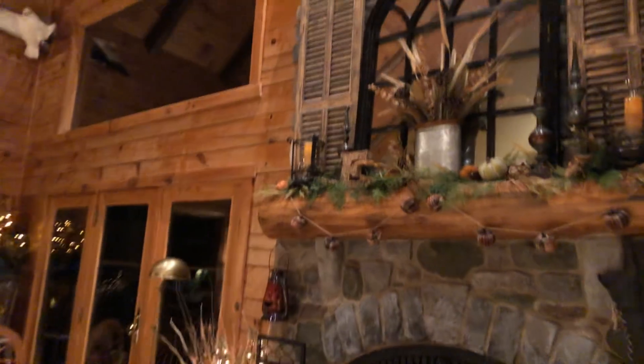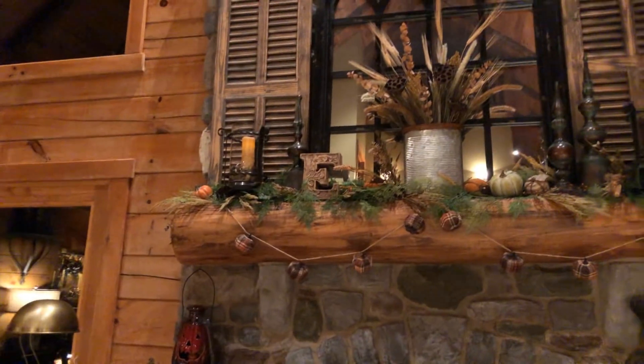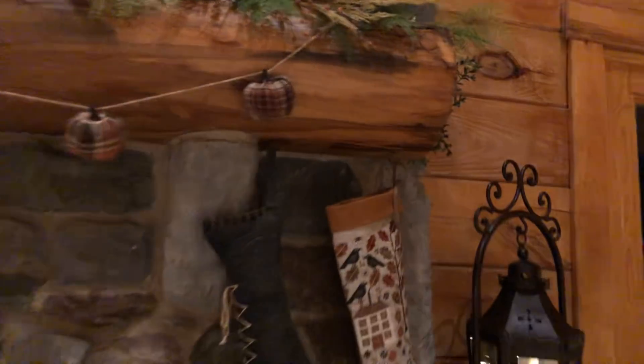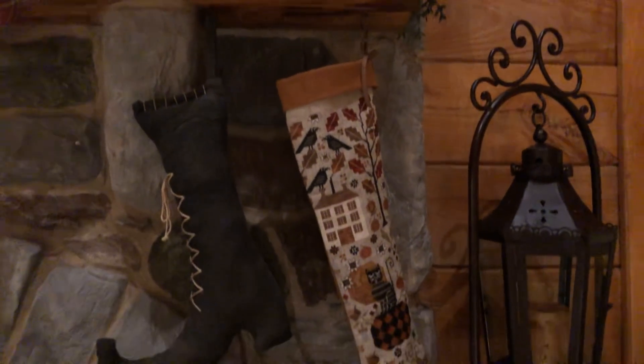Mantle — there's our mantle. I have my Olga stocking hanging up and the witch's boot because I know that's more Halloween but I kept it up anyway because it's too darn cute.